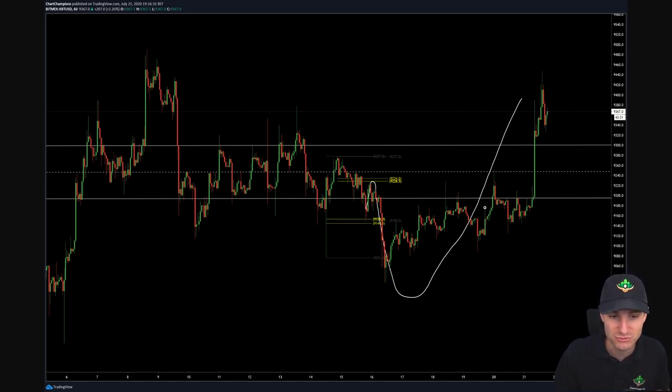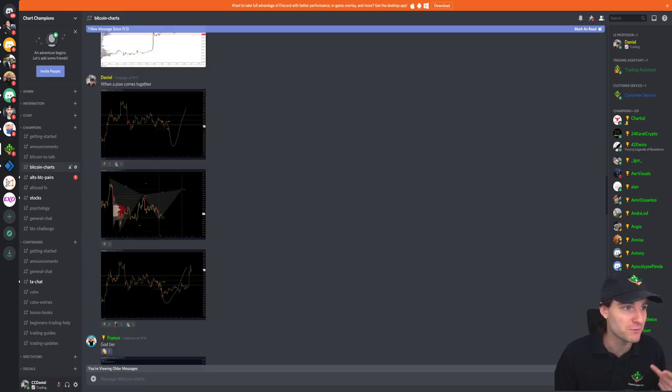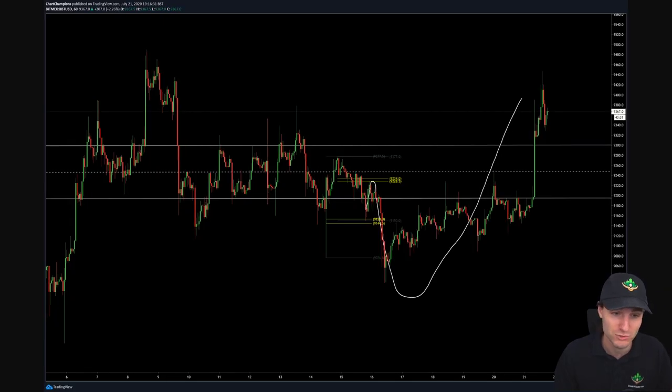You can see that channel resistance, the midpoint of the channel, come back into it, squeeze up through it yesterday — being the 21st of July. So from that original prediction that I made, we can just see how that turned into that.